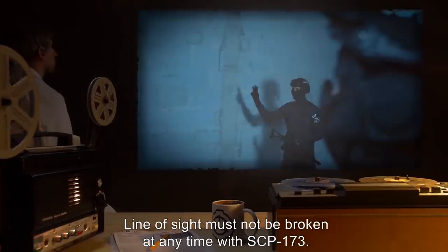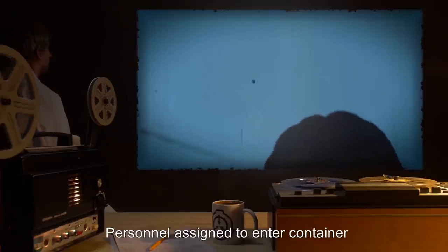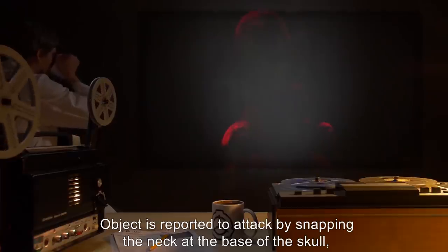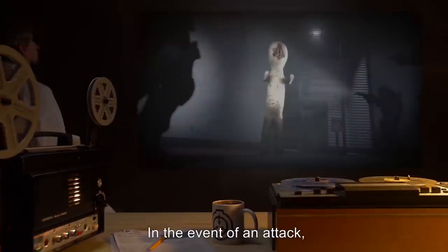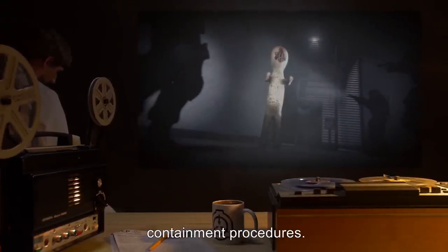Line of sight must not be broken at any time with SCP-173. Personnel assigned to enter the container are instructed to alert one another before blinking. The object is reported to attack by snapping the neck at the base of the skull, or by strangulation. In the event of an attack, personnel are to observe Class 4 hazardous object containment procedures.